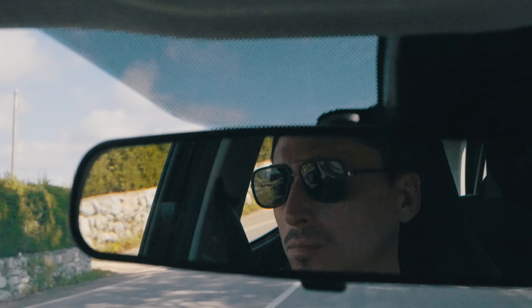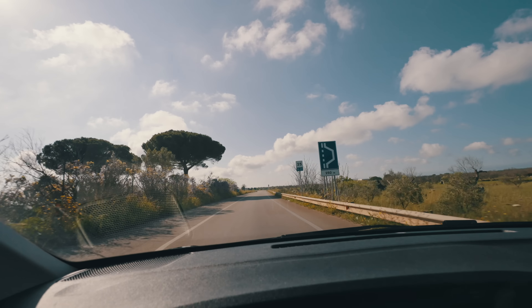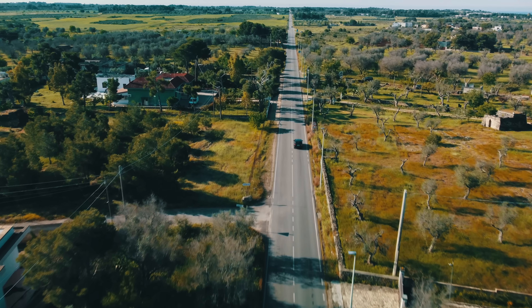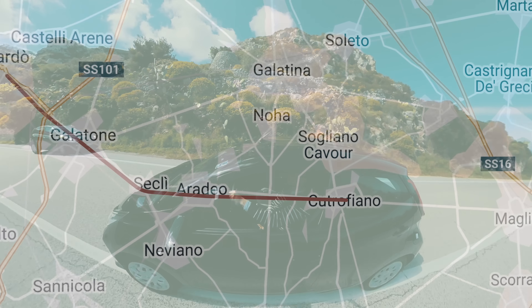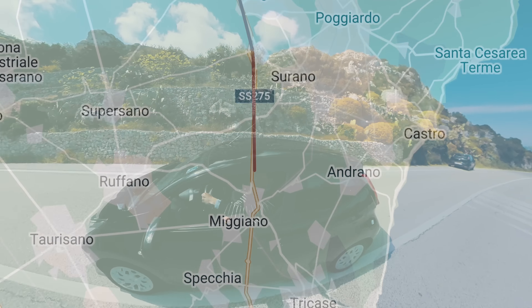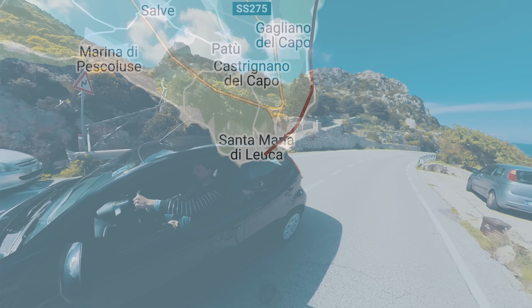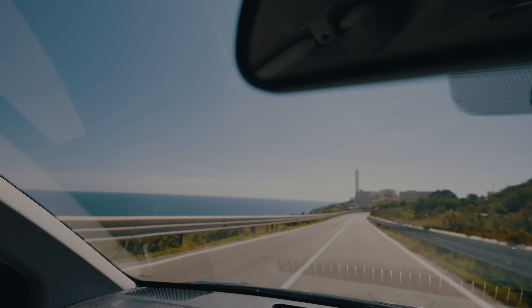Salento — what makes this part of Italy so special? It's a question I have to ask, considering how many beautiful places there are in Italy to choose from. But I haven't seen it all yet, and today I'm driving down to Santa Maria di Leuca, the point at the tip of the heel of the boot. I hope to give myself at least some answers to that question. Why Salento?